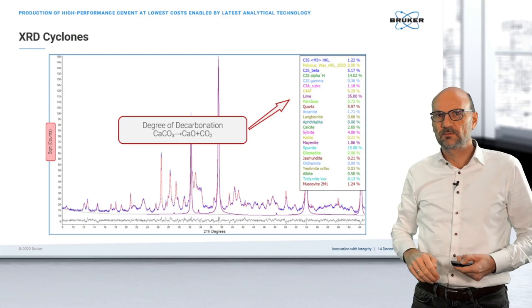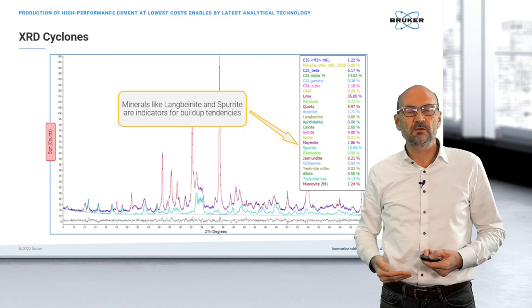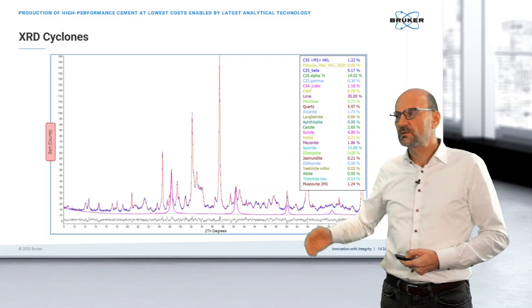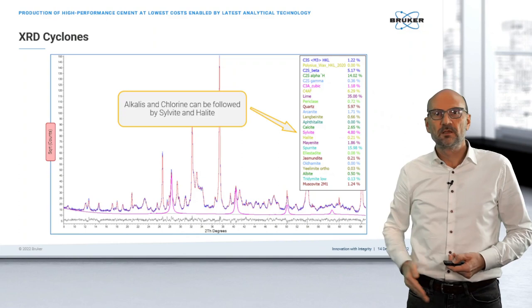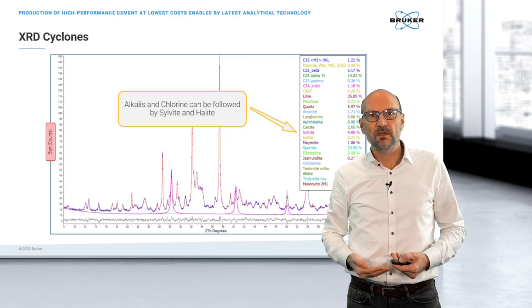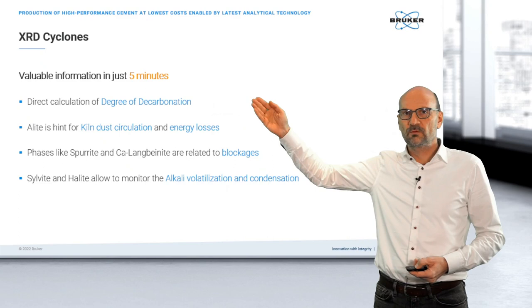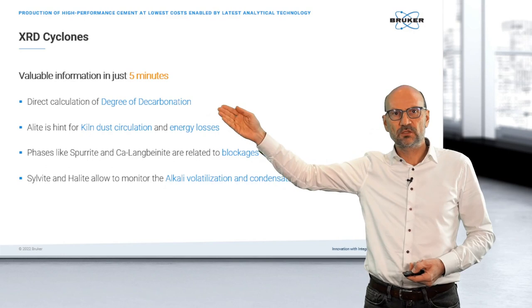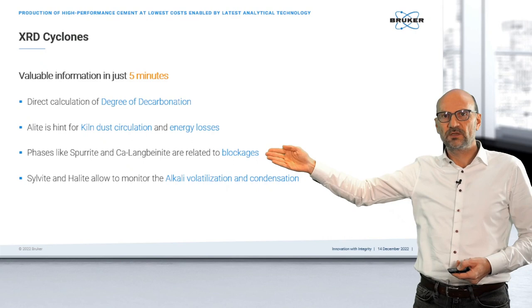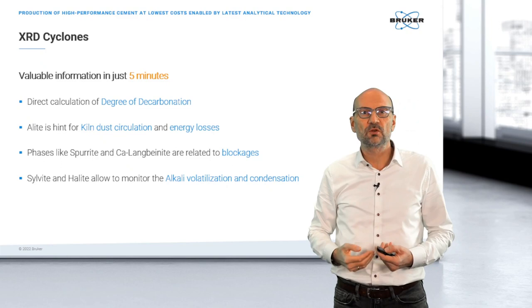To summarize: XRD analysis of the hot meal, done in just a few minutes, provides valuable information such as the degree of decarbonation, information about dust circulations and energy losses, information about phases related to pluggages, and sylvite and halide data allowing us to monitor alkali volatization and condensation, which also triggers formation of phases like sporite. Moving to the clinker: in contrast to the classical Bogue method — just a calculation based on chemistry — we see the true phase composition, including all polymorphs like A-light M1 and M3, different B-light polymorphs, and C3A cubic and orthorhombic, all with different reaction behaviors. There is no other method that allows analyzing free lime accurately and fast like Rietveld analysis.